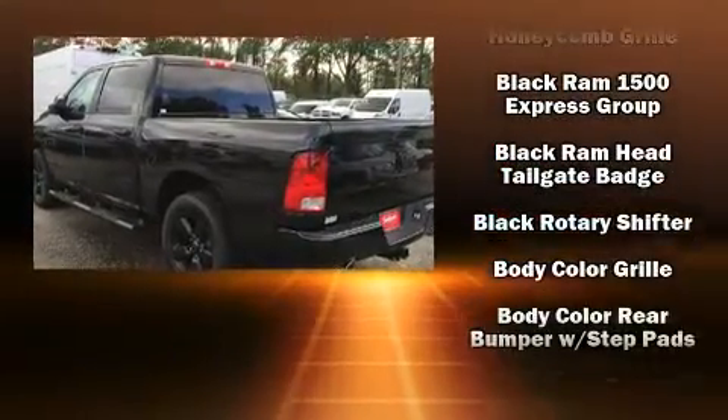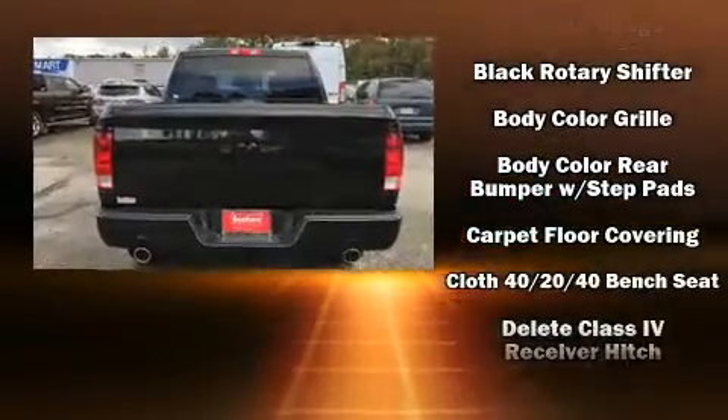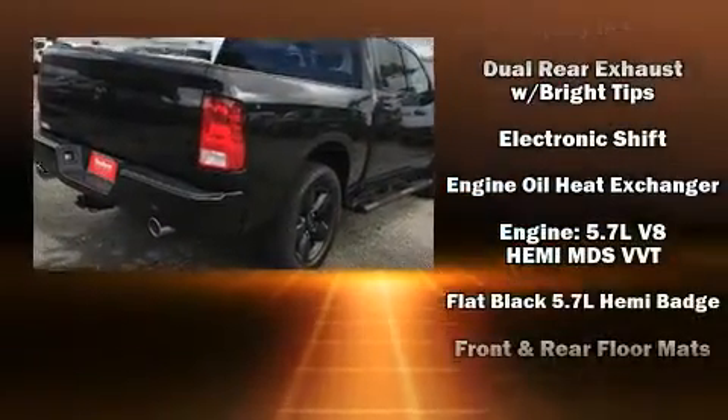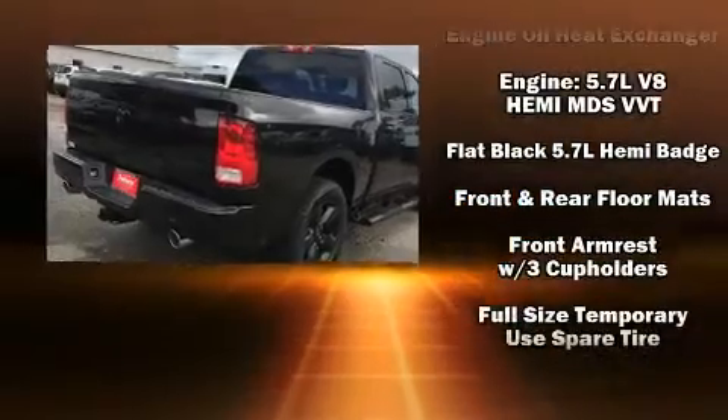Top features include air conditioning, one-touch window functionality, a front bench seat, fully automatic headlights, heated door mirrors, a trailer hitch, a bed liner, and power windows.